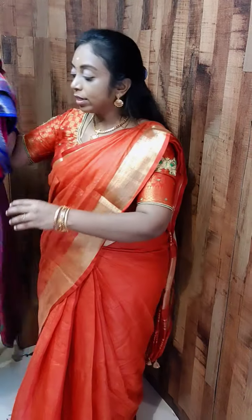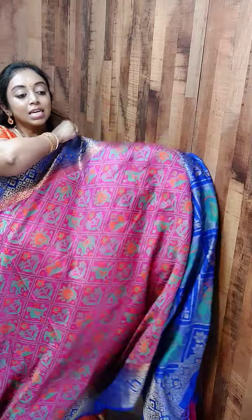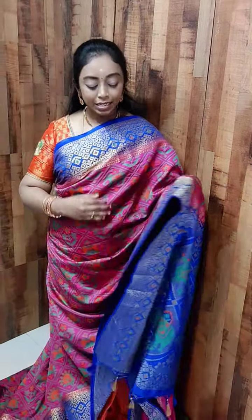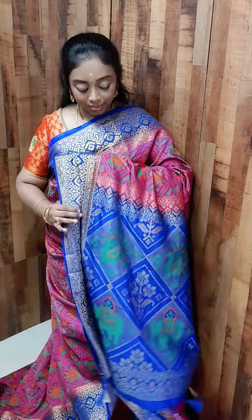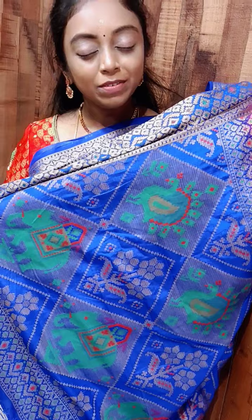Let me show you how one saree looks. This is the Ikat Rosal saree — it is a very very soft fabric. It comes with a contrast border on both sides. The entire saree has got the Ikat weaving design. This is how the rich pallu looks — the pallu design is very very beautiful.